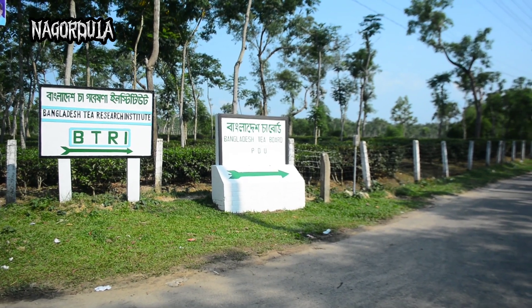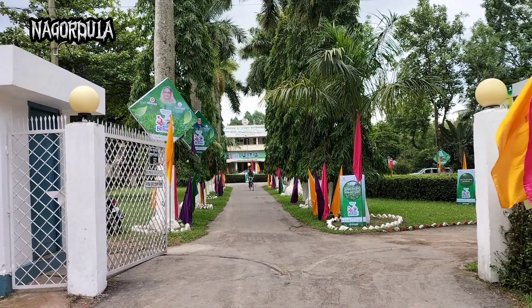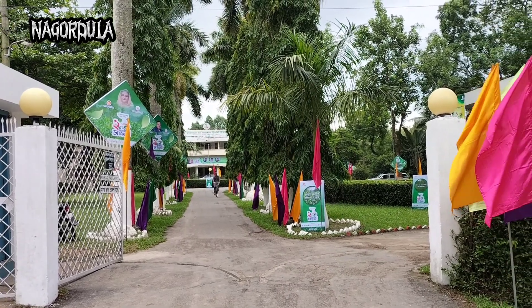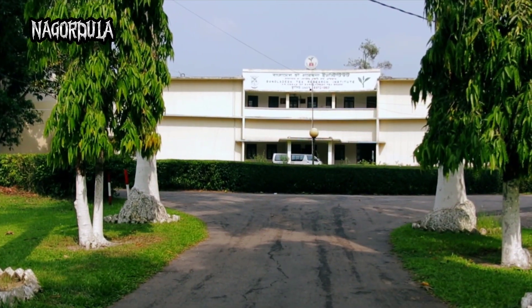Sri Mongol has the only tea research center in Bangladesh. It is one of the oldest tea research centers of the subcontinent.